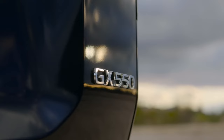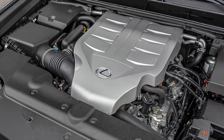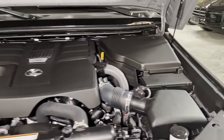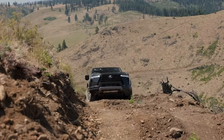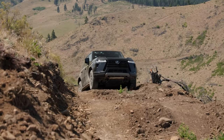The third-gen Lexus GX550 has received a serious powertrain upgrade, dropping the old V8 in favor of a 3.4-liter V6. This change is an all-around improvement, giving the SUV better performance, efficiency, and power delivery. The twin-turbo V6 puts out 349 horsepower and 479 pound-feet of torque, making it far more potent than its predecessor.